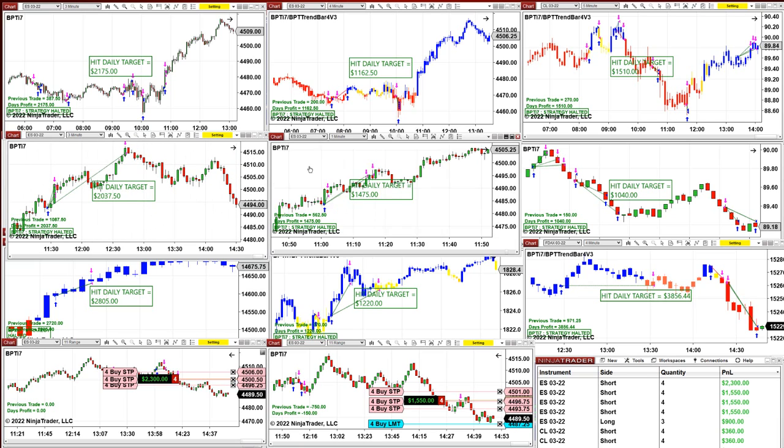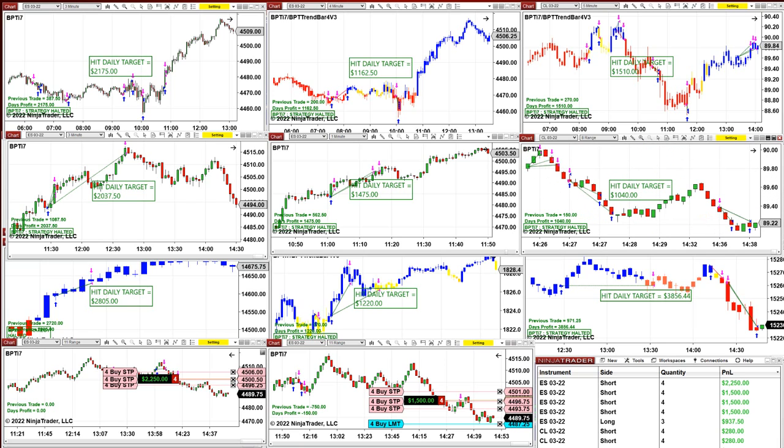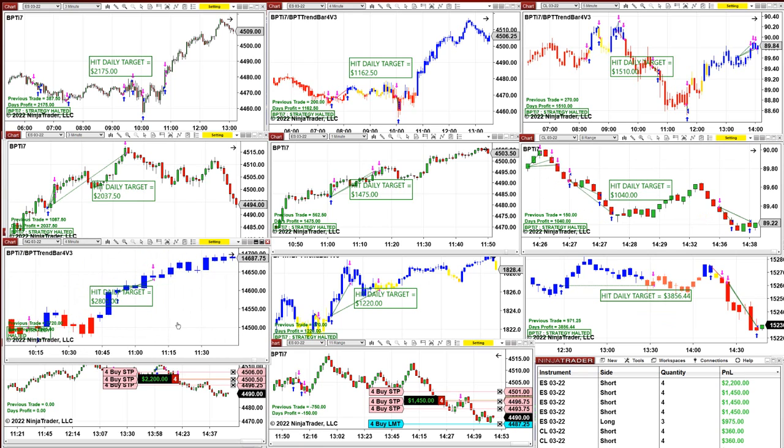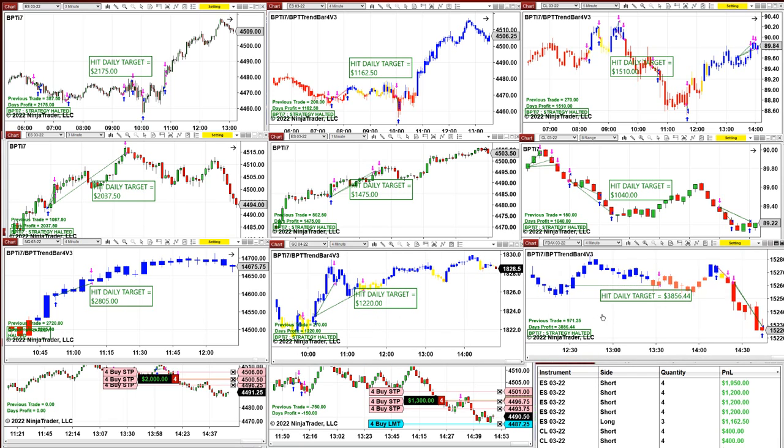CL one made $1,500; ES 3 minutes — lovely trade — $2,000; ES 1 minute $1,400; again the CL: no losing trade at all, beautiful, $1,000. NASDAQ 4 minutes $2,800; gold $1,200. On the DAX I only have one chart — I only use the four-minute chart. I find the DAX on four minutes is excellent and I've been using it for over a year.